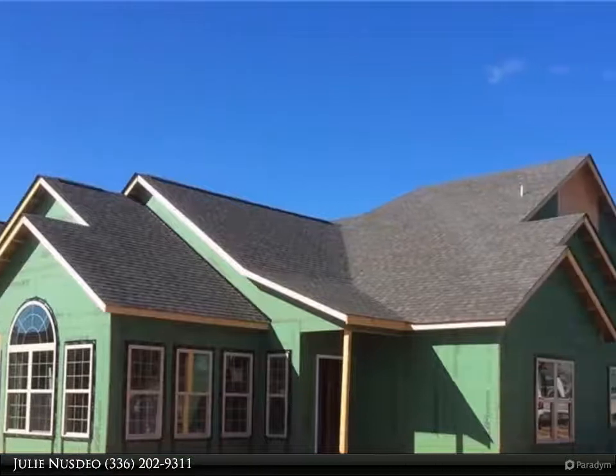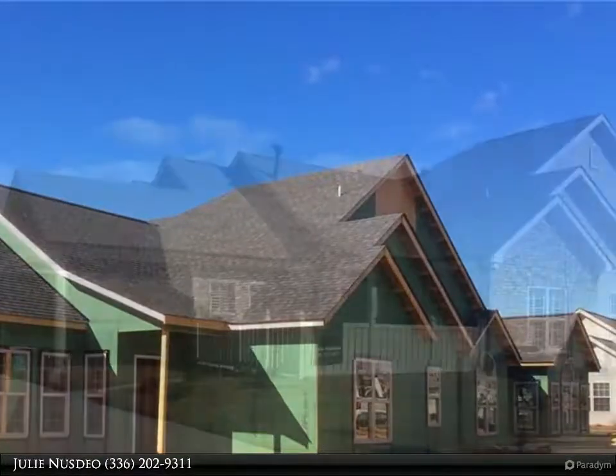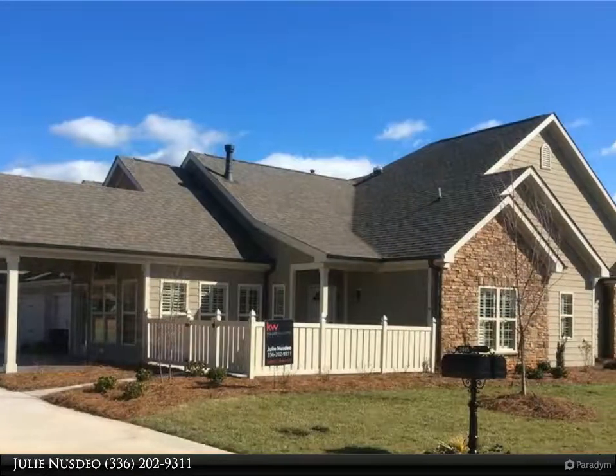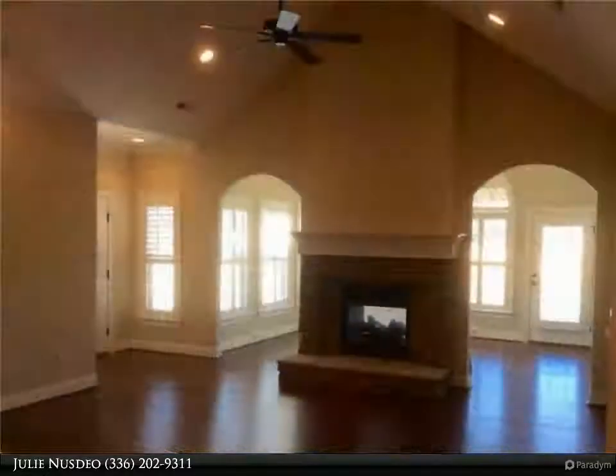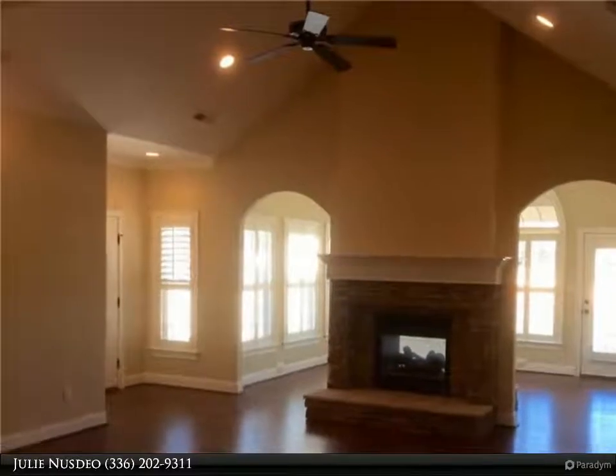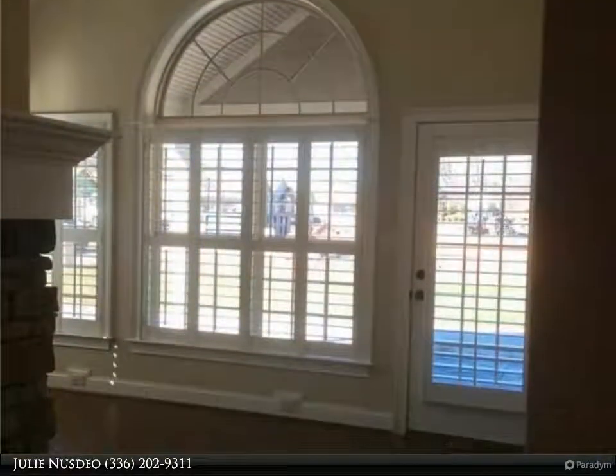The Abbey Deluxe offers an open, spacious, maintenance-free lifestyle with an interior design featuring custom finishes including granite countertops, upgraded cabinets, tiled backsplash, oil rub bronze finishes, lever doorknobs, and palladium windows.